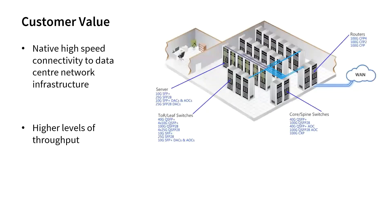The value of these new offerings to our customers is that they can connect natively to their data center network infrastructure and deliver high performance load balancing. Data center networking topologies use a variety of connectivity options to provide the capacity required between servers, racks, and core switches. The new networking options provide the flexibility to natively integrate our application delivery solutions anywhere in these topologies, along with higher levels of throughput to support more demanding applications.